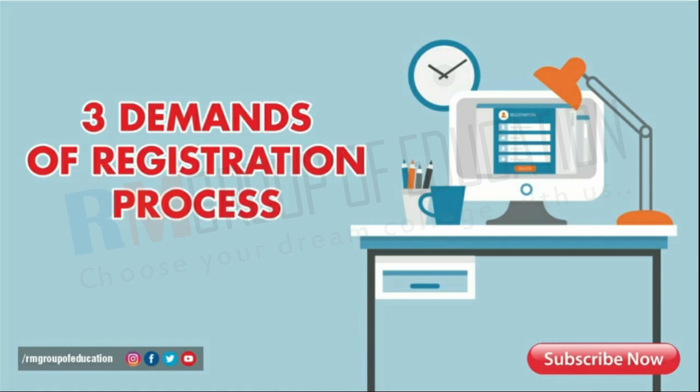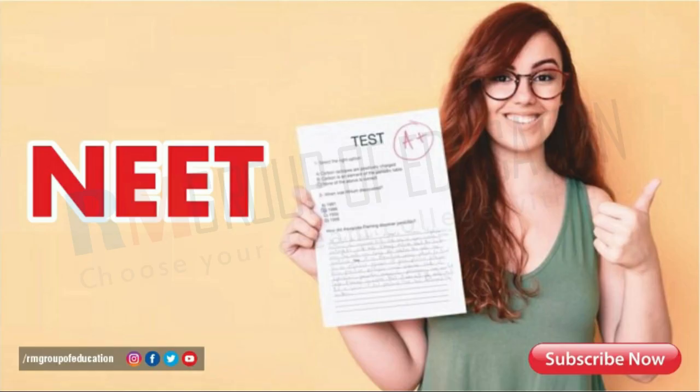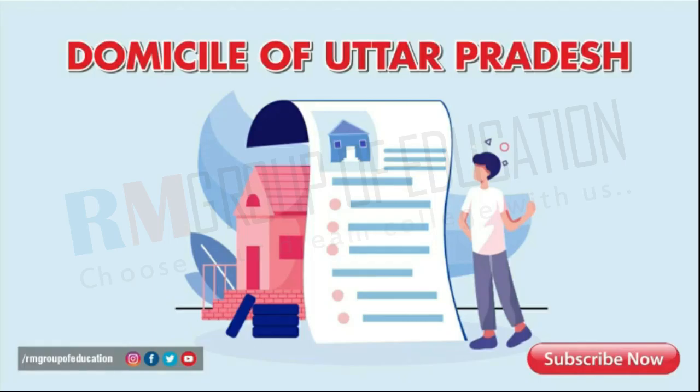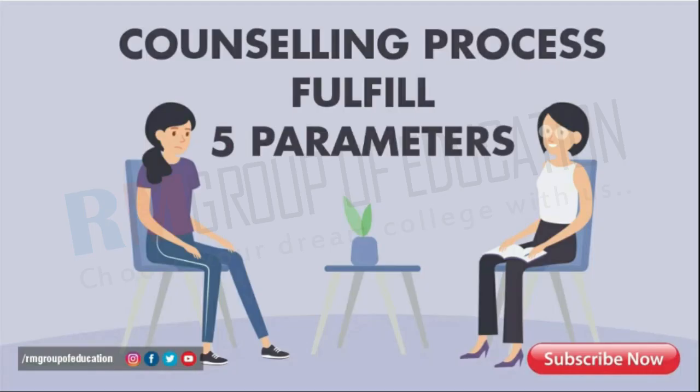Now let's start with the eligibility criteria. Candidates proceeding with the NEET 2022 UP registration process must fulfill these three demands. First, the candidate must have appeared for NEET. Second, the candidate must be a domicile of Uttar Pradesh. Third, the candidate must have cleared their high school and intermediate exam from Uttar Pradesh.